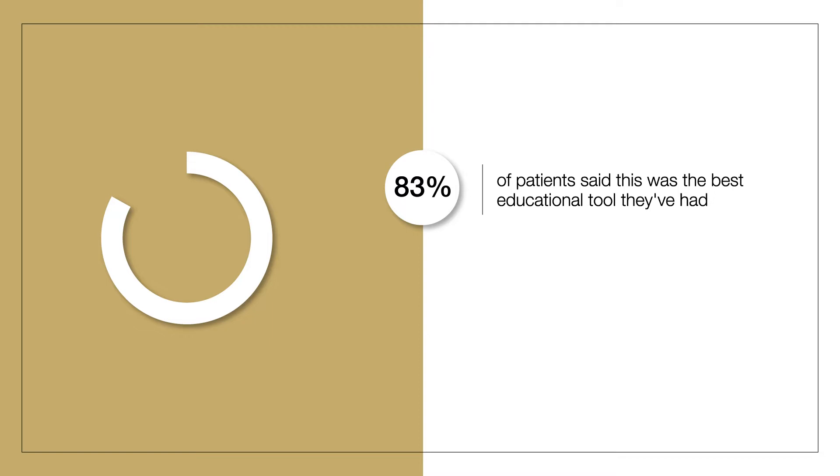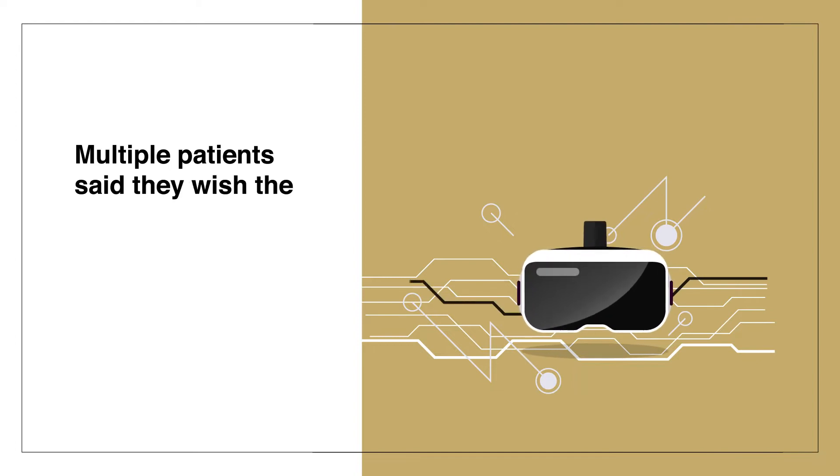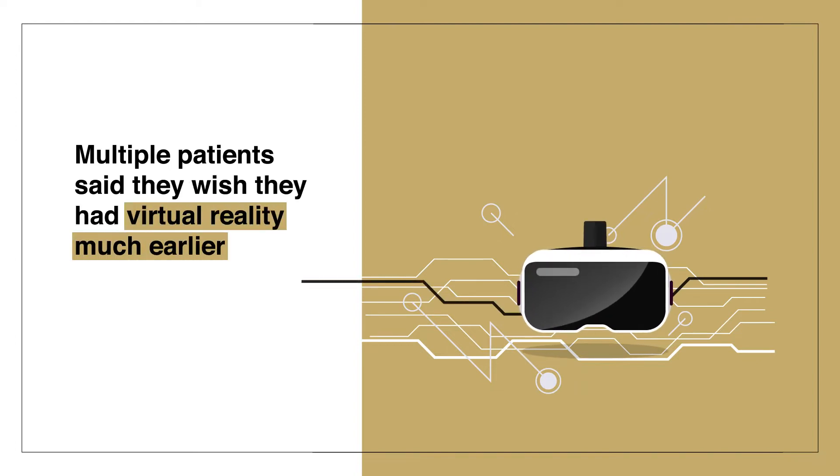From our study, 83% of patients said this was the best educational tool that they had had up until that time. And 97% of patients said this should be a standard of care for them. Multiple patients said they wished they'd had virtual reality much earlier in their diagnosis just to understand what was going on.